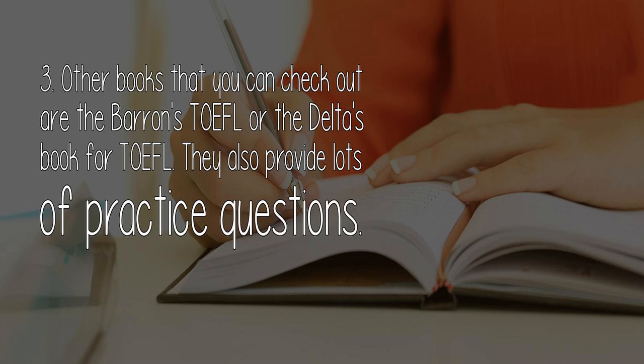3. Other books that you can check out are the Barron's TOEFL or the Delta's book for TOEFL. They also provide lots of practice questions.